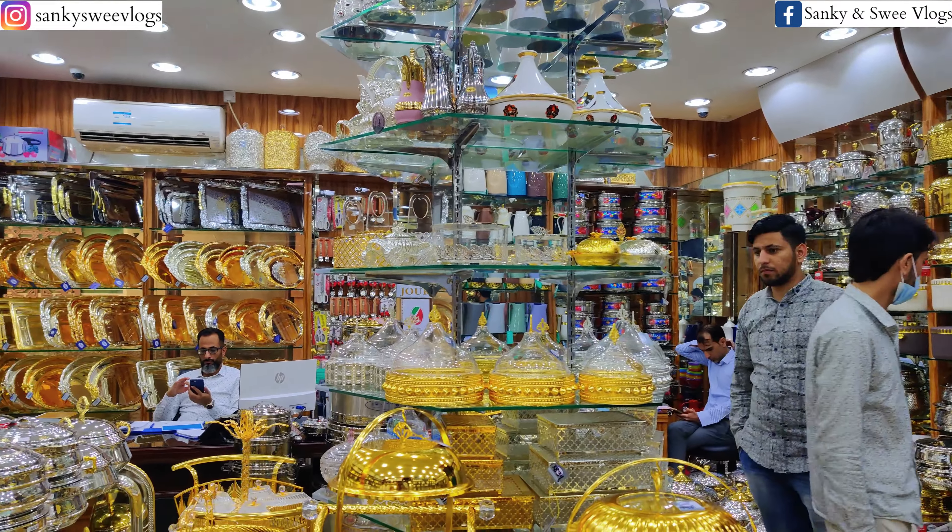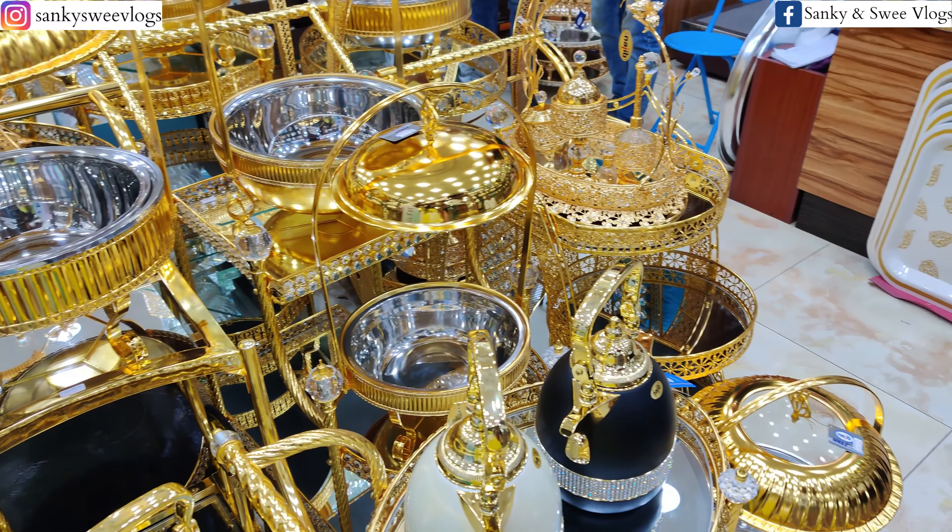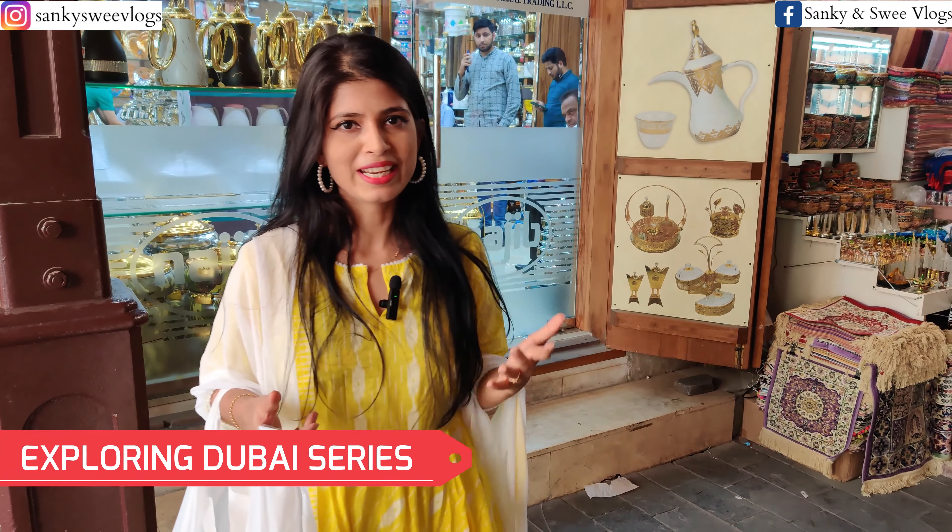Yahaan pe aapko har tarah ka textile milega — ready made garments bhi, aur meter ke hisaab se kapda bhi. Cotton, silk, embroidery, organza, chiffon — jo chaiye sab kuch milega, aur sab kuch achhi price mein bhi milega, because this is a wholesale market.